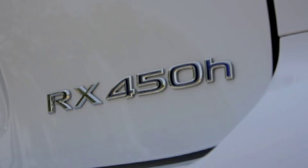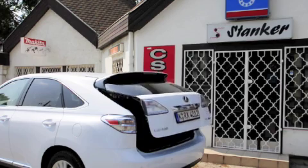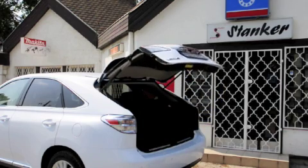Whichever RX model you choose it will be lavishly equipped with some handy luxury features and plenty of safety kit, which goes some way to making up for the high list price.